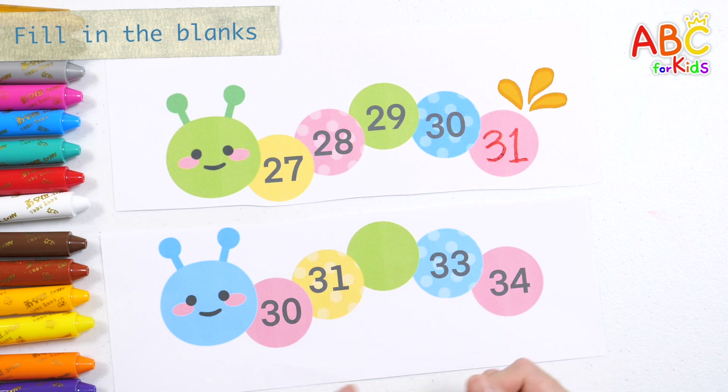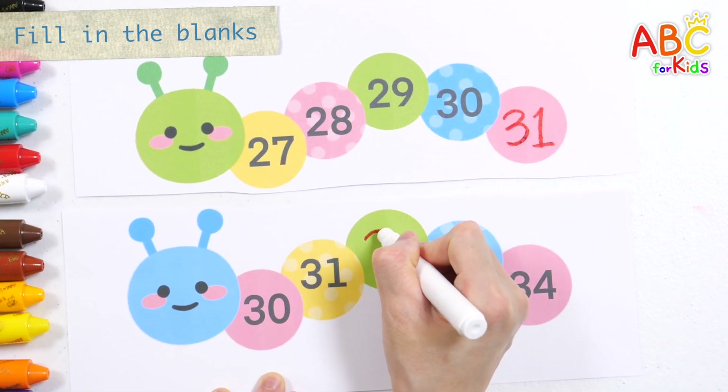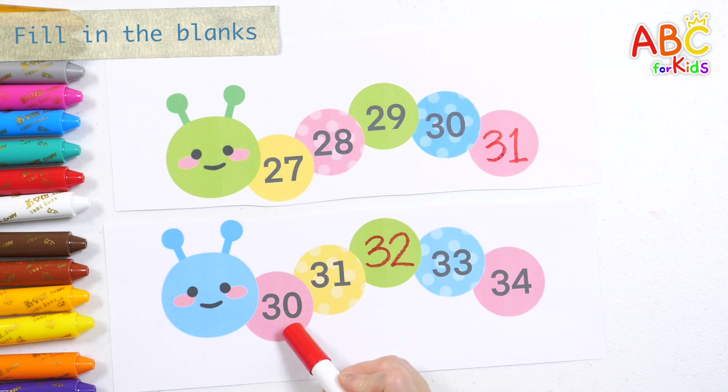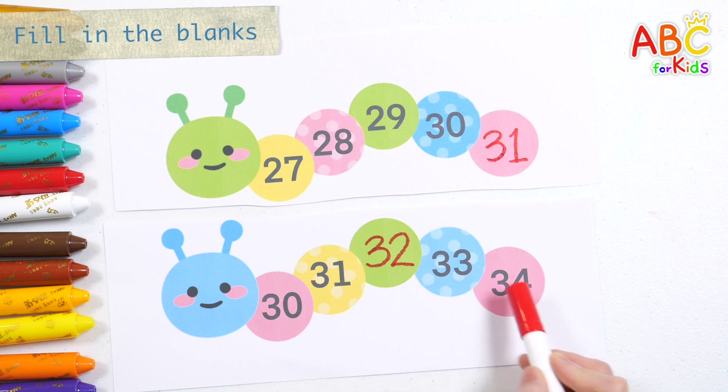What number goes in the blank space? That's right, 32. Shall we read the numbers again? 30, 31, 32, 33, 34.